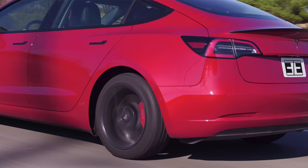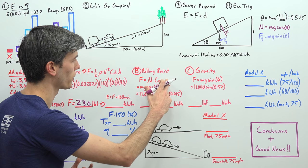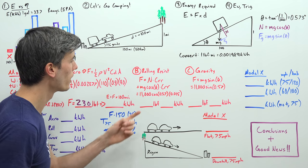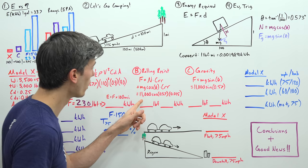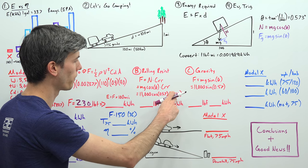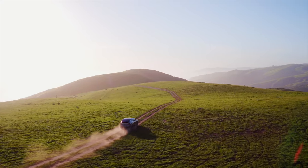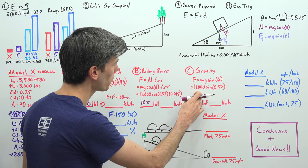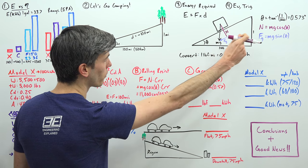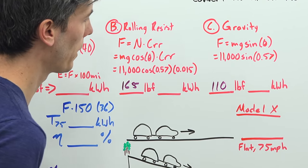Next we have rolling resistance. The force equals our normal force multiplied by our coefficient of rolling resistance — about 0.015 for a tire on cement or asphalt. We have an 11,000-pound system, multiply that by cosine of our angle and by the coefficient of rolling resistance, and we get 165 pounds of force. Finally, for gravity, we have an 11,000-pound system multiplied by sine of theta, giving us the component of gravity pulling us down this hill — that works out to a 110-pound force.